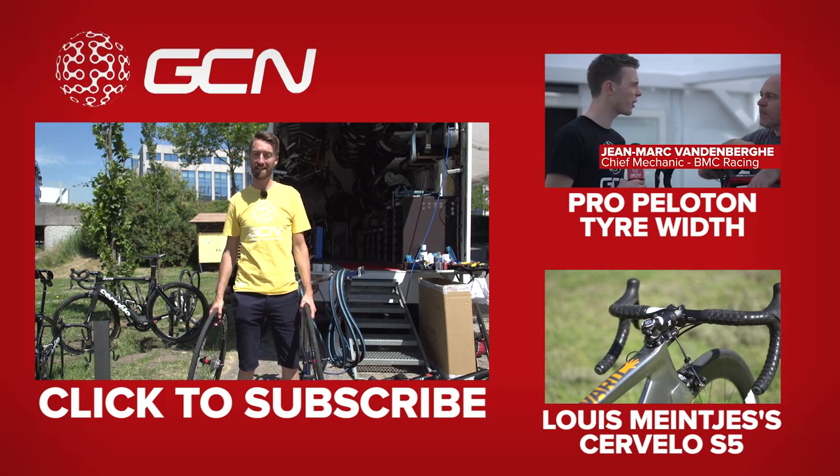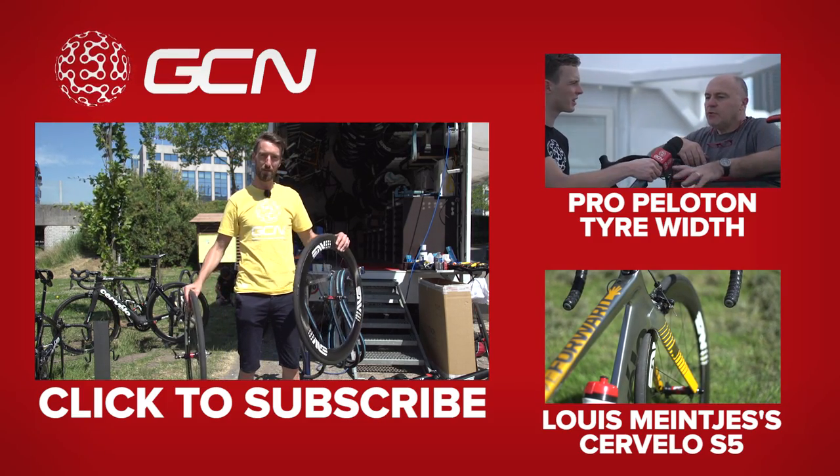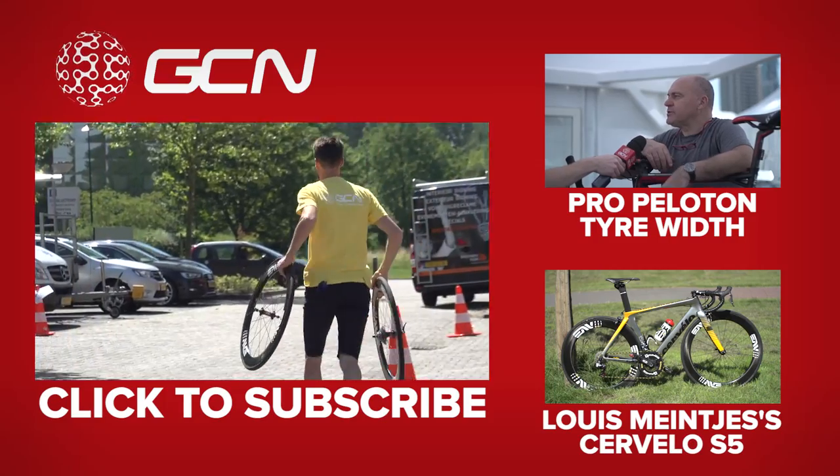As always, subscribing to GCN is absolutely free. All you've got to do is click on my brand new set of wheels, which I'm going to go off with now before they change their mind!